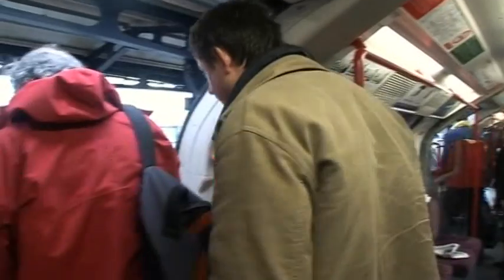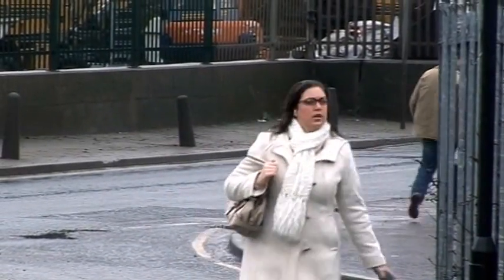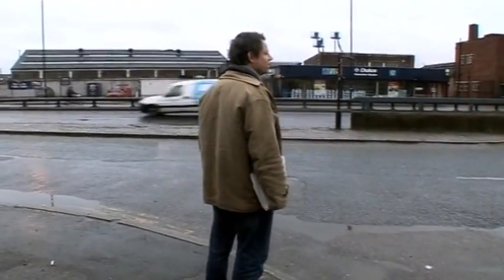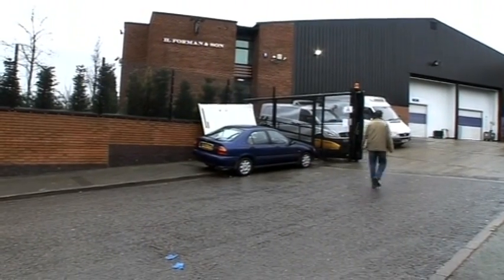To maintain a consistent supply, he's come deep into London's East End to find his answer — a fish smoking factory. That's if he can find it; it should be down here somewhere. But the map doesn't seem to have helped. Eventually, he finds the factory.